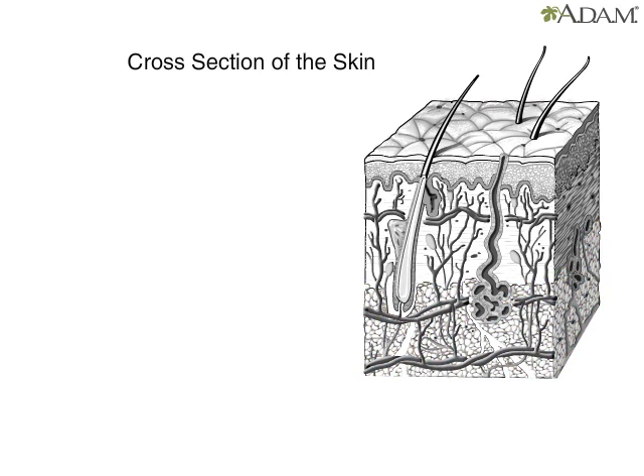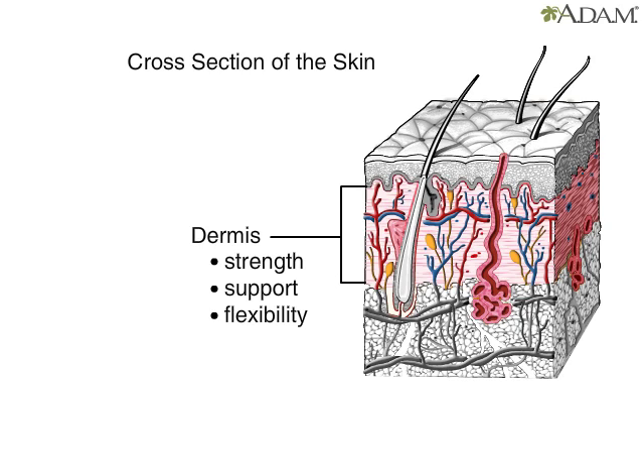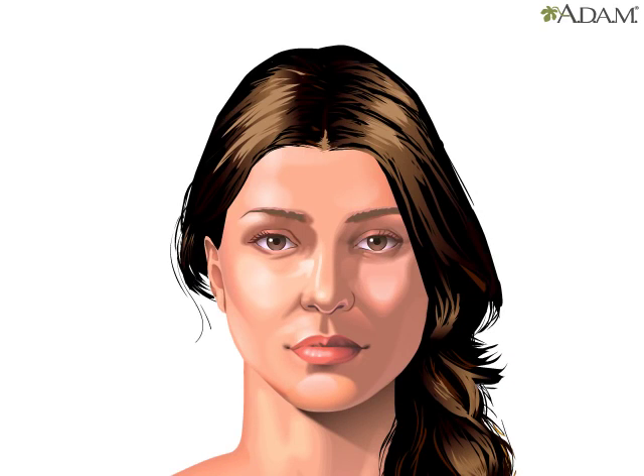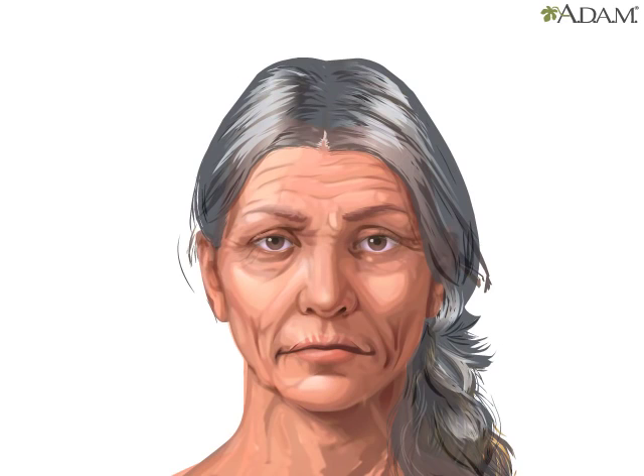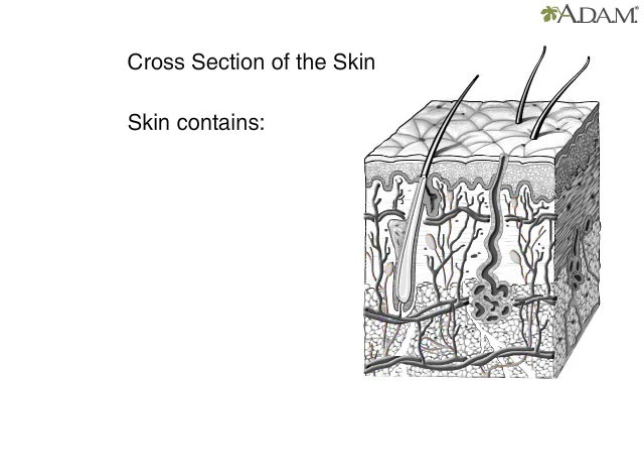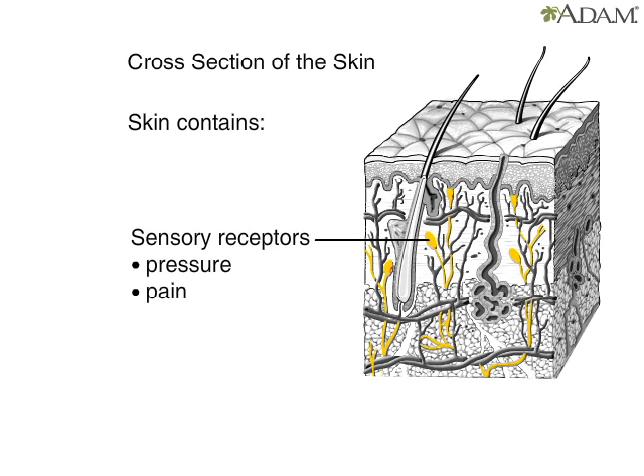Between the epidermis and hypodermis is the dermis. It contains cells that give skin strength, support, and flexibility. As we age, cells in the dermis lose their strength and flexibility, causing the skin to lose its youthful appearance. The dermis has sensory receptors that allow the body to receive stimulation from the outside and feel pressure, pain, and temperature.